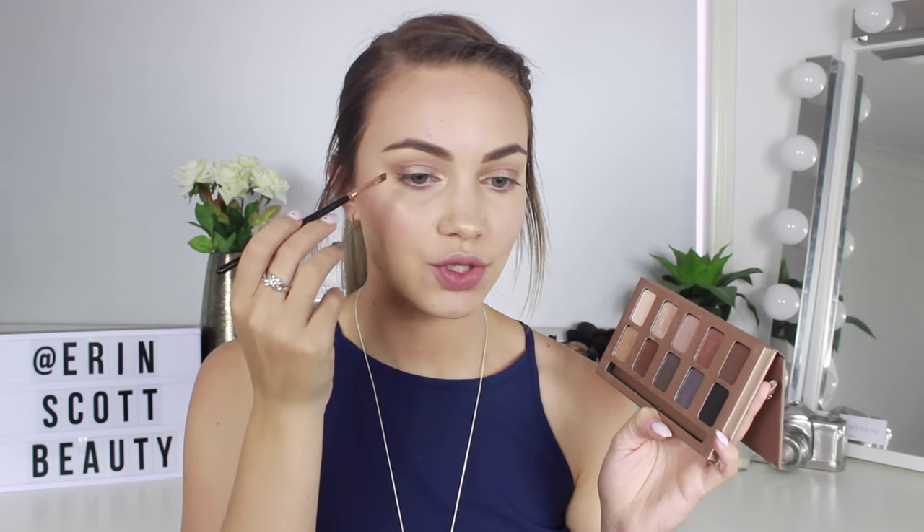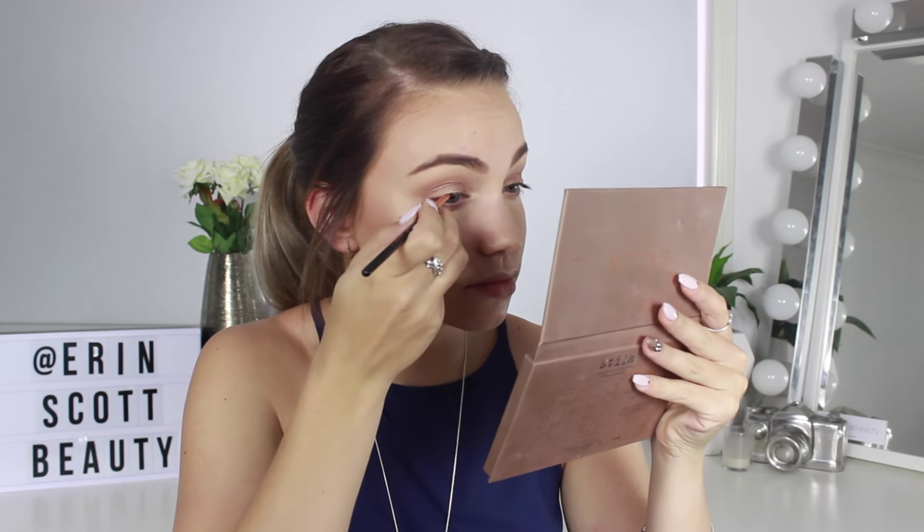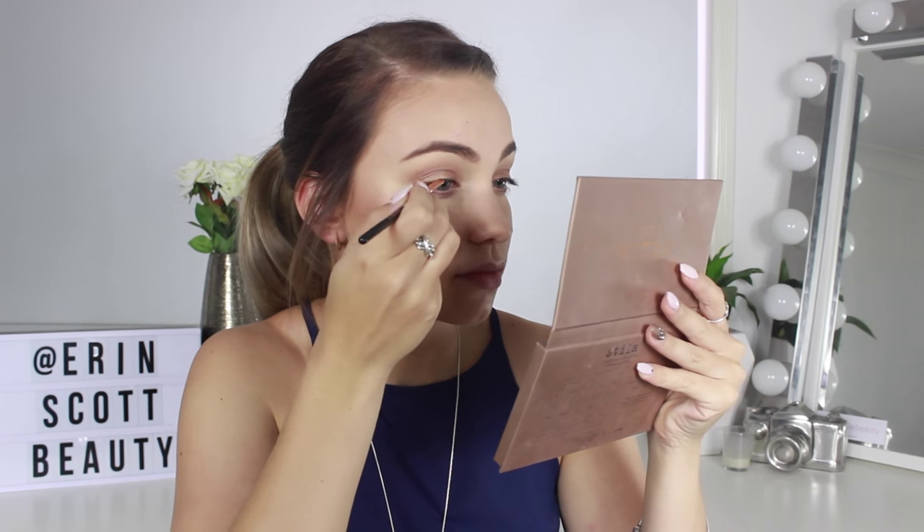Using a Sigma Angled Brow E75 brush, I'm picking up a matte black color to create a smoky liner look. I've decided not to wing it out — instead I'm keeping it on the outer half of my eye to define and give the illusion of more lash volume. I'm also placing a little of the black on the outer corner of my lower lash line.